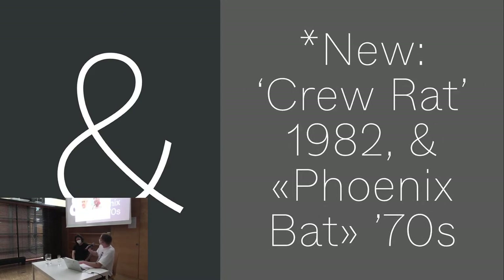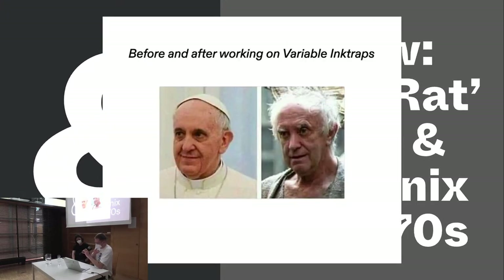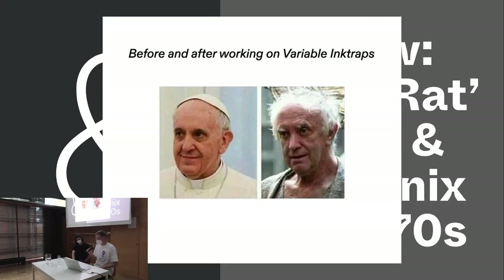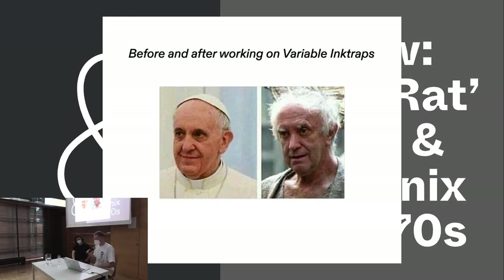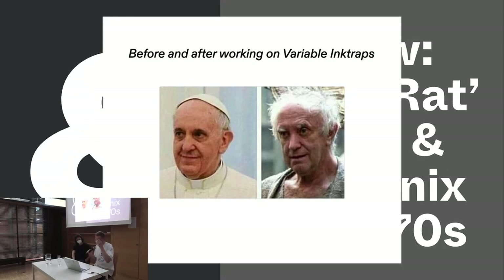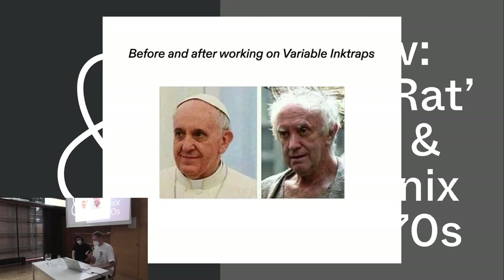We made a meme for Erkin afterwards, kind of to bring him back to life. Having Elias with me today is super nice, not only because he's my best guide in town, but also because he developed and has been working with us for a long time on many core projects, and has designed our last published font called Arizona.